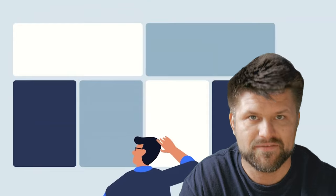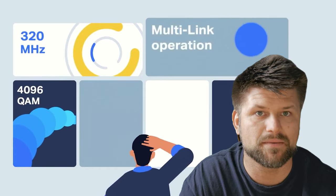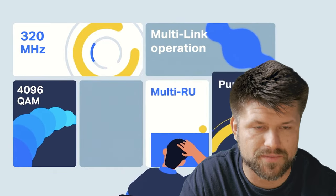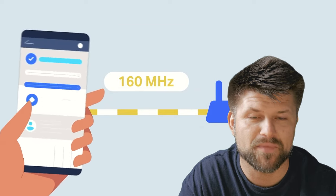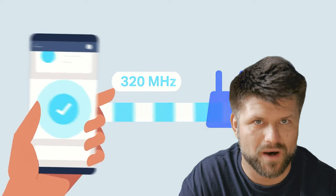Each band is broken into channels. The 2.4GHz band comprises 11 channels of 20MHz each. The 5GHz band has 45 channels, but instead of being limited to a width of 20MHz, they can combine to create 40MHz and 80MHz channels. The 6GHz band supports 60 channels, and with Wi-Fi 6E they can be as wide as 160MHz. Wi-Fi 7 supports channels that are up to 320MHz wide. The wider the channel, the more data it can transmit — like how much traffic a single lane road can handle compared to a 3-lane freeway or a 6-lane superhighway.